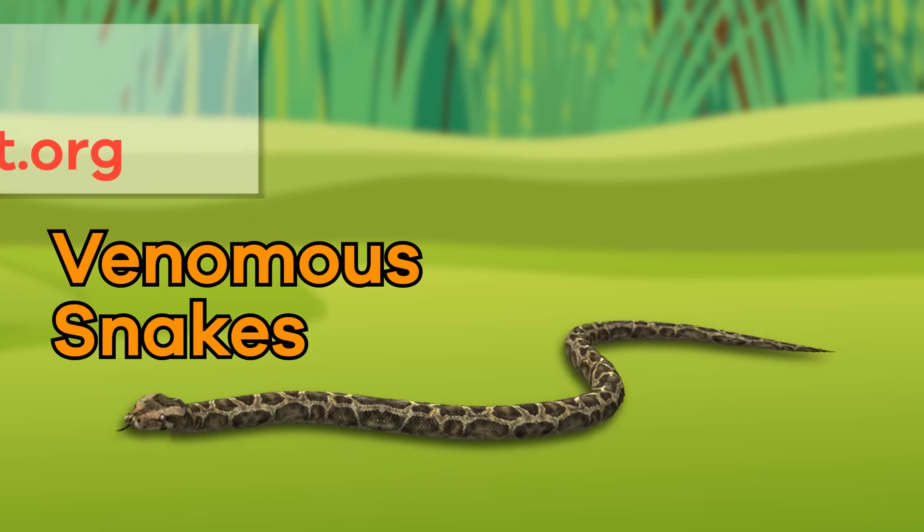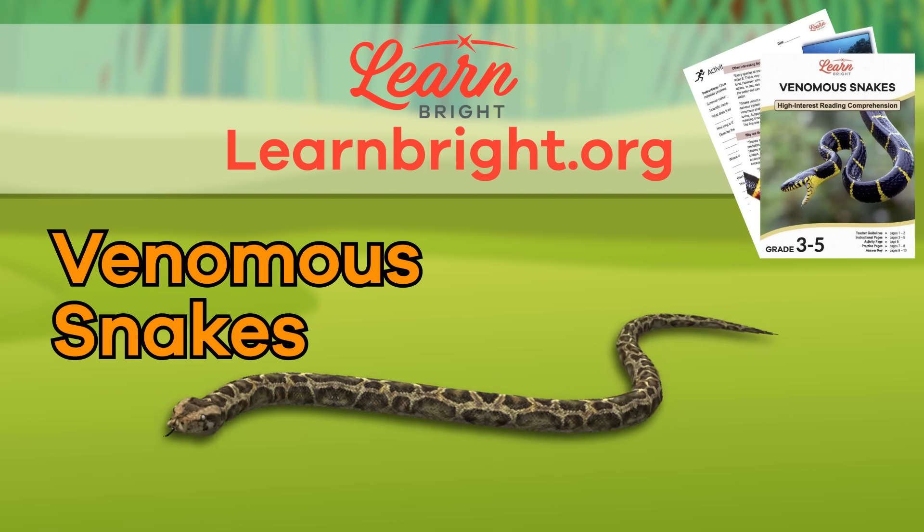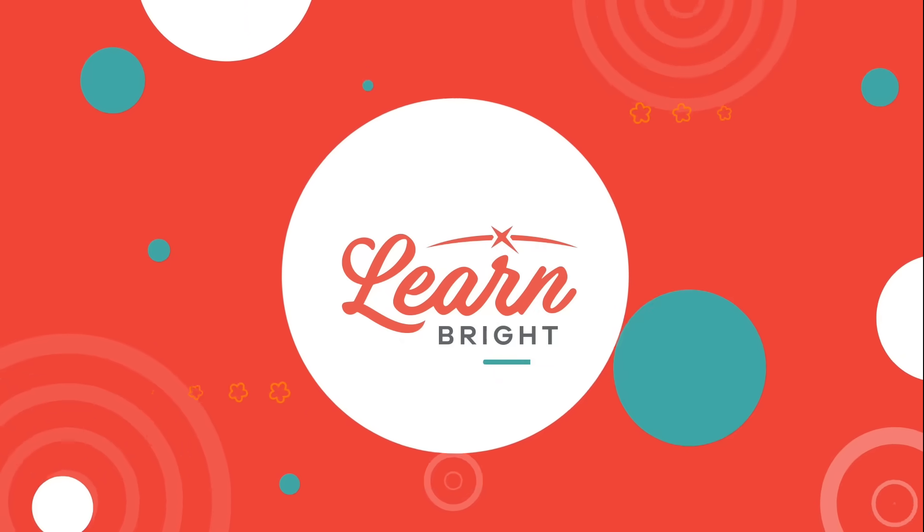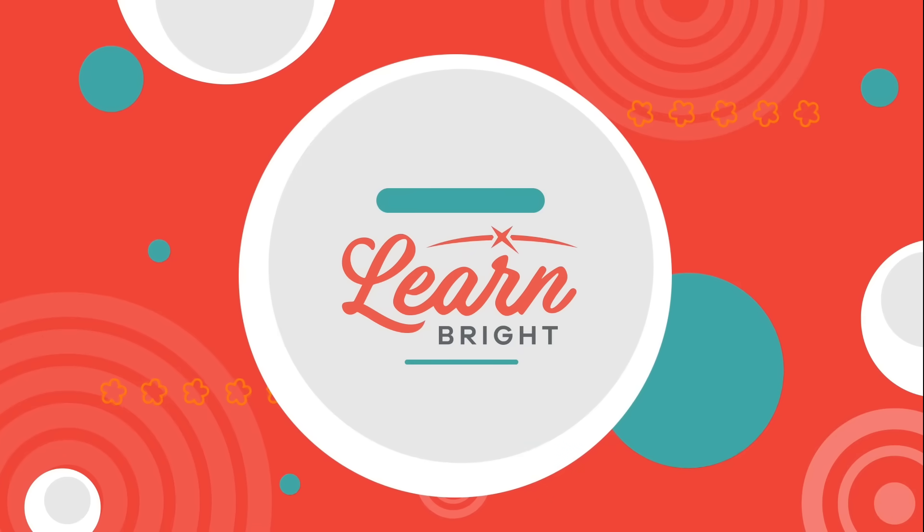If you want to learn about other cool creatures, make sure to check out LearnBright.org for even more fun lesson plans. Hope you had fun learning with us!